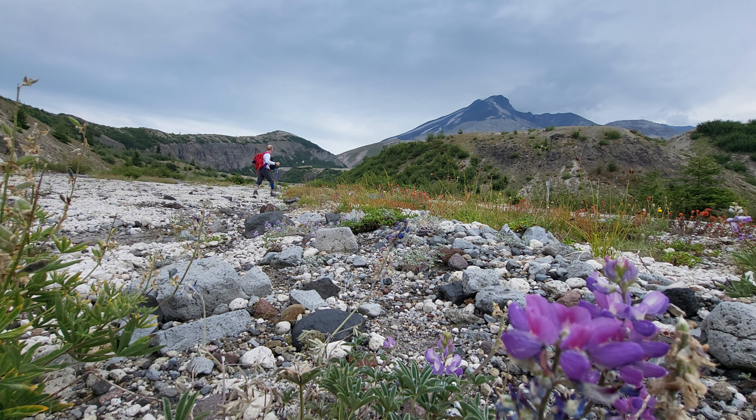The rain finally let up as I began the trail to Lewitt Falls and I was able to put away my umbrella hat. A little dorky, but it worked.